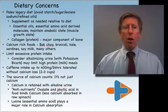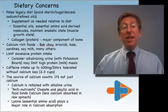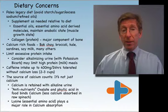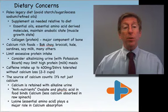Supplementing as needed is part of our Paleo Model. These include supplementations for essential oils, the omega-3s, DHA and EPA, essential amino acid-derived molecules — carnitine, creatine, carnosine, and choline — and staying in an anabolic, muscle-building state to maintain good bones.